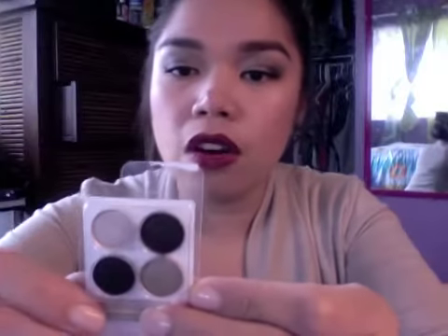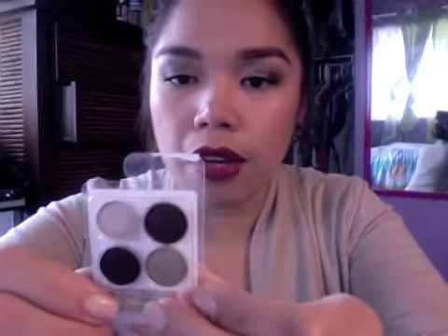I already have some Coastal Sense products, so I know what to expect — it's very pigmented. I actually have it on my eyelids right now; it's very smoky. The colors in the quad are called Candlelight, Gunmetal, Incognito, and Ashen.